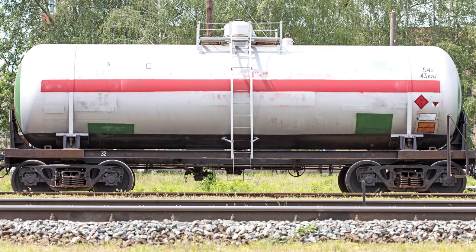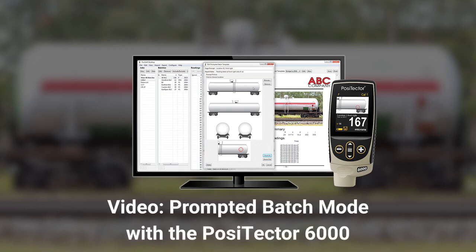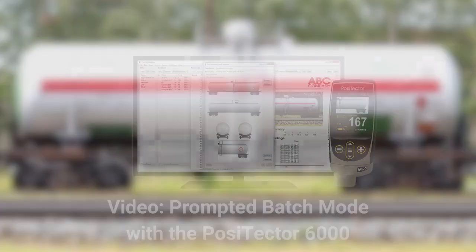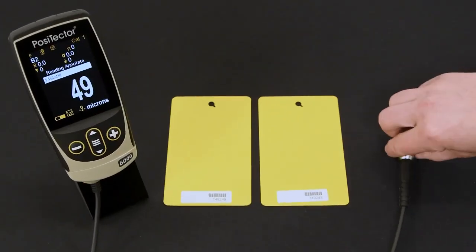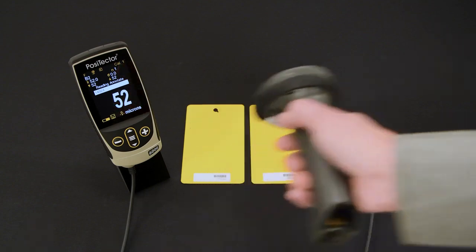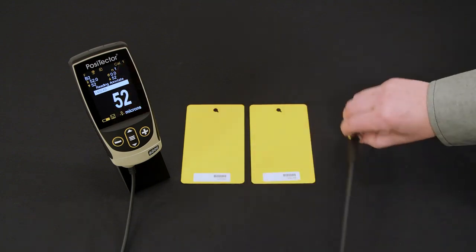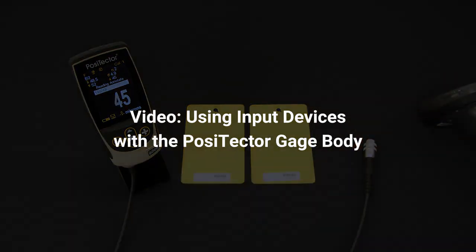Prompted batches can be used to quickly assess DFT on repetitive jobs or when specific measurement locations are required. Easily create and store multiple templates for different jobs and access measurement data in PosiSoft Desktop. Input devices such as barcode scanners and Bluetooth keyboards can be paired with the PosiTector 6000, allowing for easy batch and reading annotations. Include important information such as part numbers and notes in reports to streamline workflows.